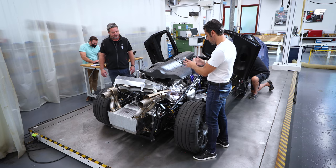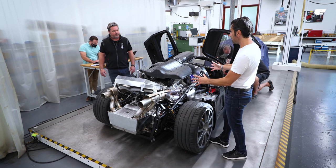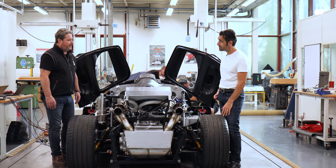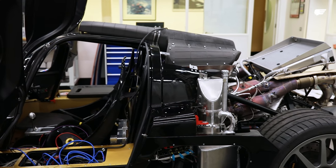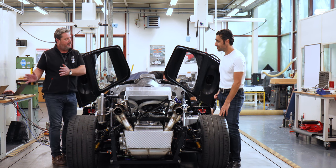But this is the Cosworth engine, the X-Track gearbox. This is pretty close to the final drivetrain — yes, it is absolutely. We've also got the proper fuel system, fuel pumps, proper oil system. So literally, this could come out of here and go straight into an XP car.